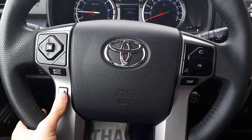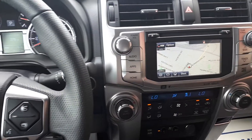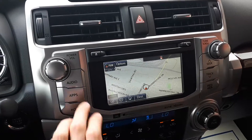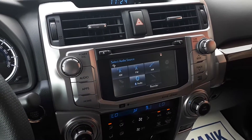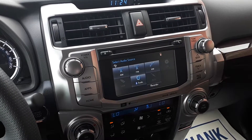This vehicle also has steering wheel audio and Bluetooth controls. It has a built-in navigation system, AM and FM and XM radio, a CD player, USB auxiliary inputs, and Bluetooth audio.